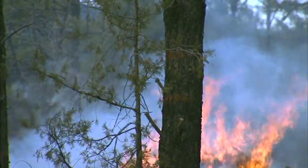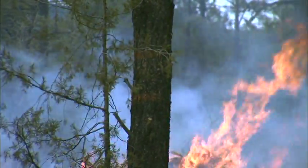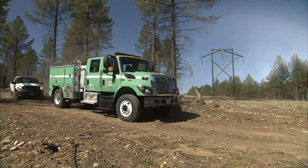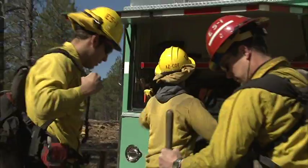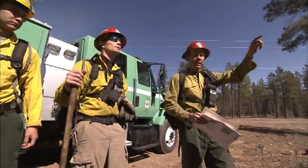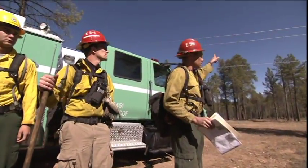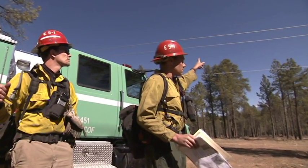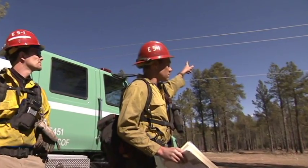As the population of the western United States increases, this scene will become more and more familiar. How do you, as a first responder, handle this situation? What types of dangers exist, and how do you mitigate those dangers? The purpose of this video is to give you the knowledge that will allow you to do your job safely, as well as protect the community you serve.